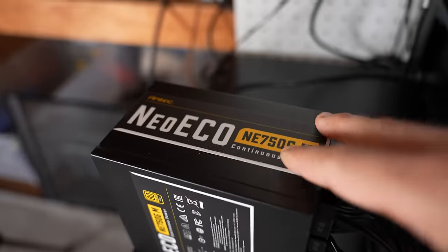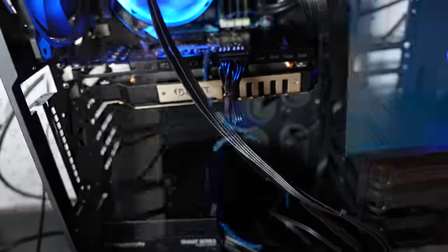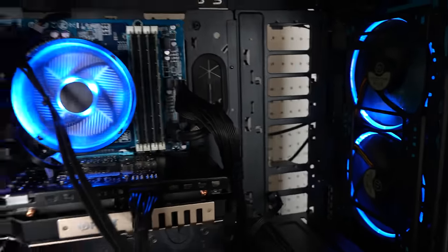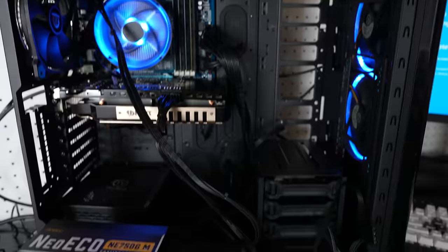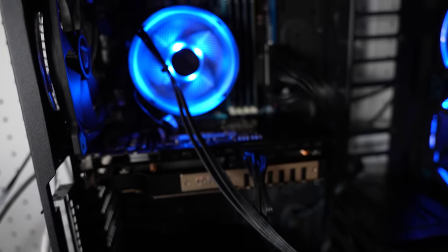However, once I swapped this power supply out for this one right here, the behavior still continued. The blue screens popped up, the random shutting down continued, and then it was actually pretty consistent — to the point where if I booted up Unigine Heaven, I could do one test that would make it crash pretty much every time. That was just running the Unigine Heaven benchmark.